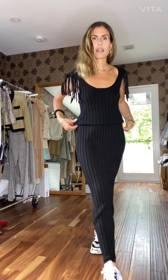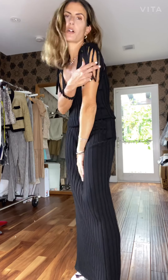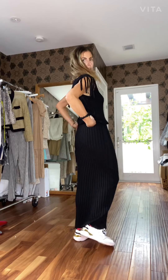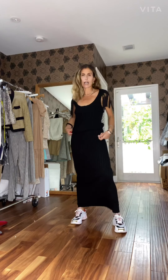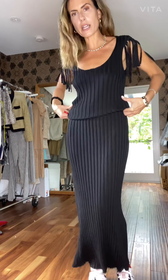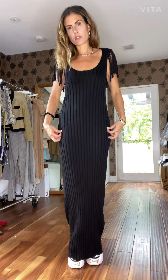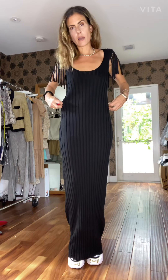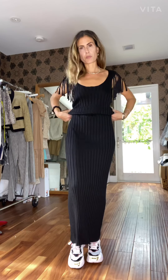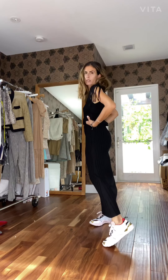Here's the Damiana knit dress. It's a rib knit, thin viscose, very comfortable. I love the fan fringes — they make it very cool, casual, and easy to wear. The sample is a little long because the model was 1.85m tall and I'm 1.70m, so in production it will be about five inches shorter, right to ankle length.